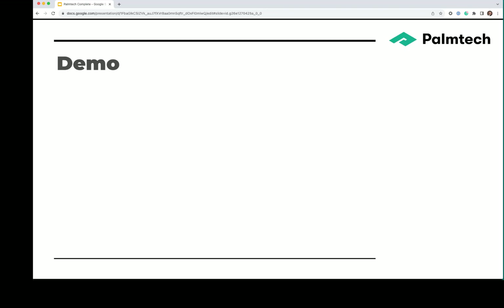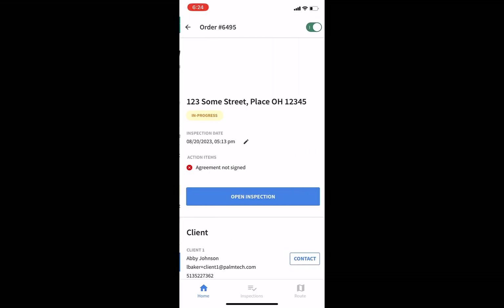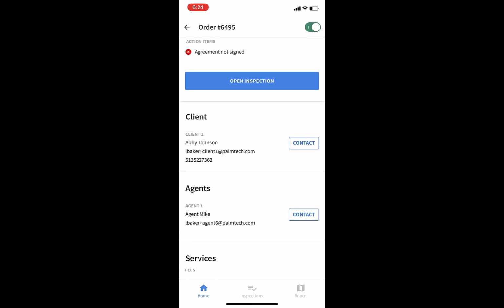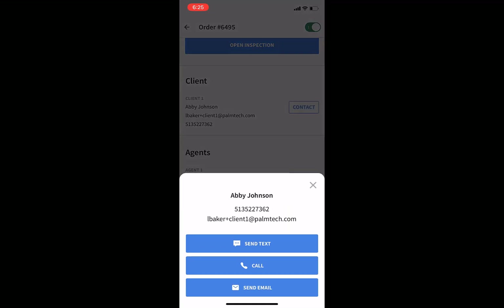Next, let's take a look at the Palm Tech Complete app. I'm going to hand it over to Lisa. Let's take a look at Palm Tech Complete on the mobile app. Here we're looking at our inspection screen. We can see any inspections scheduled — just tap on the one you want to open. On this screen, you can scroll through and see your client and agent information. One of my favorite features is you can just tap on contact, and it will pull up their contact information so you can call, text, or email them right from the app.